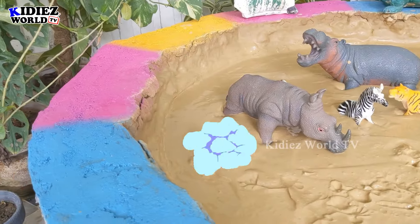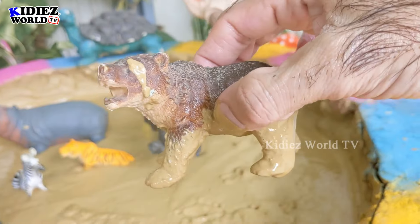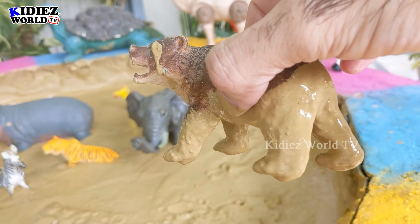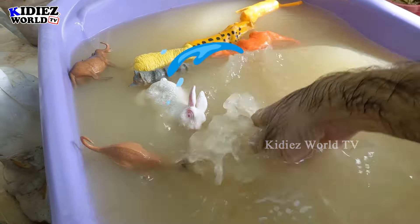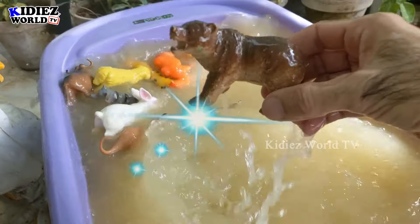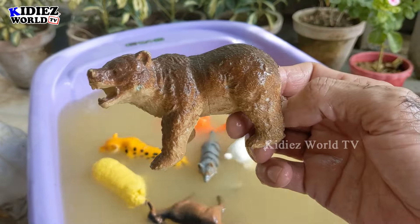Let's check out the next one. We have bear! Just look at him — bear is a big wild animal, very aggressive. Let's wash him. Here we go! Look at this bear, he is clean. Enjoy the video guys!